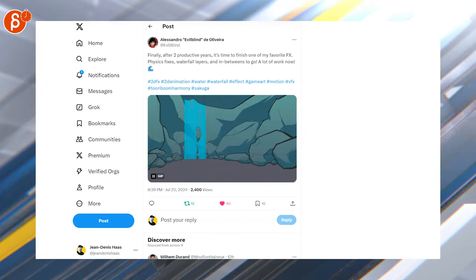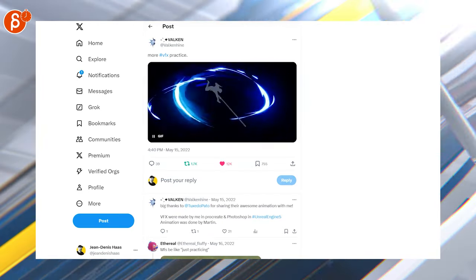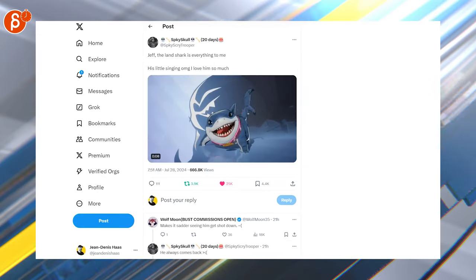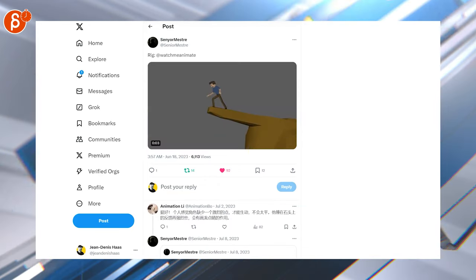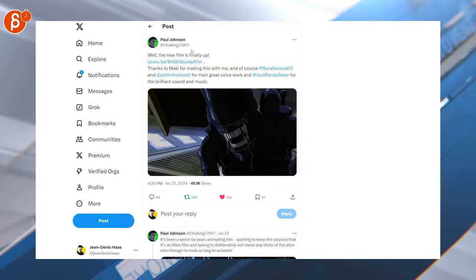Speaking of effects, that's cool too — I like it. It says VFX practice but it's definitely very well done. Here's your singing shark — that's very cute, it's so peaceful to watch. Here's a cool assignment too for weight and body mechanics, it's neat.